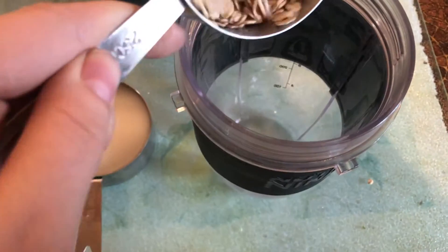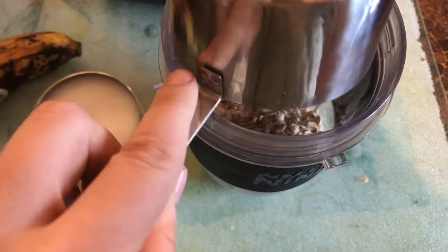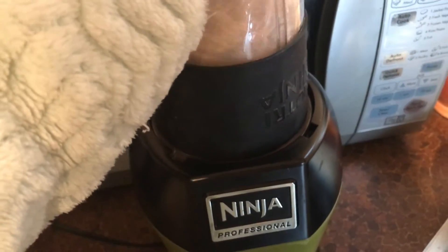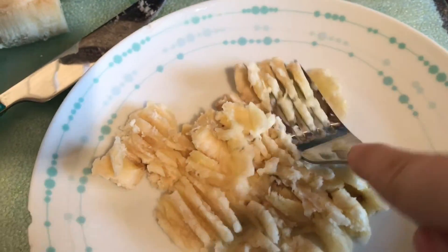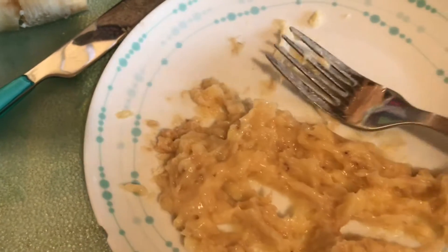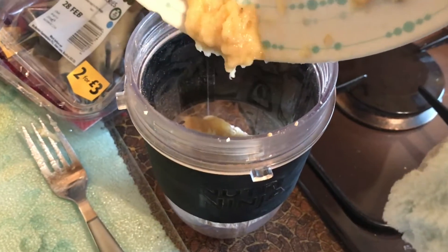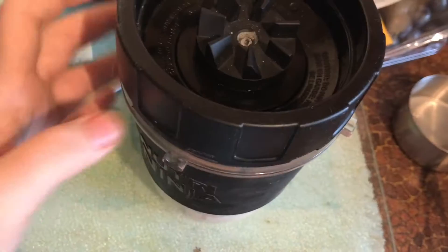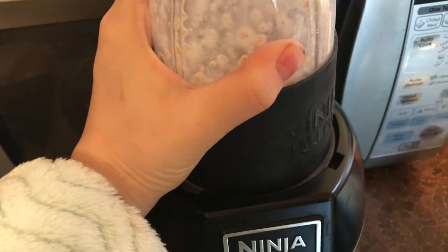I used these oats and the Alpro rice milk. I put the oats into my blender and blend it up into an oat flour consistency, then mash up half a banana — this kind of acts as the egg, binding everything together. Pop that in with the oats and then add the half a cup of rice milk, or any other plant milk you like. Pop the lid on and blend it all up.